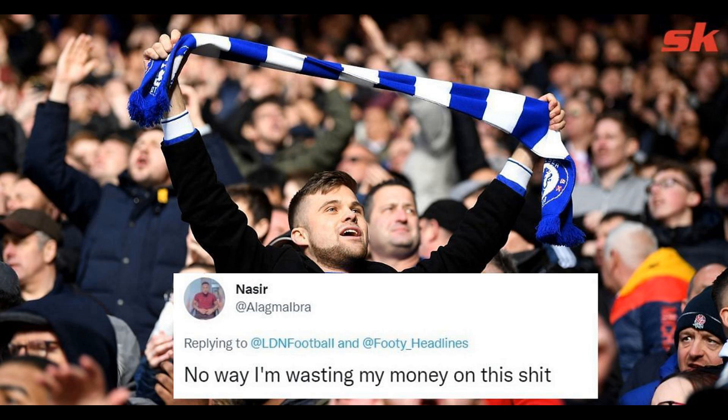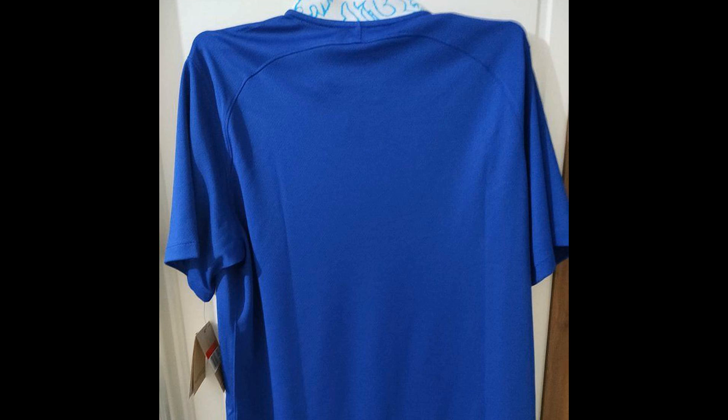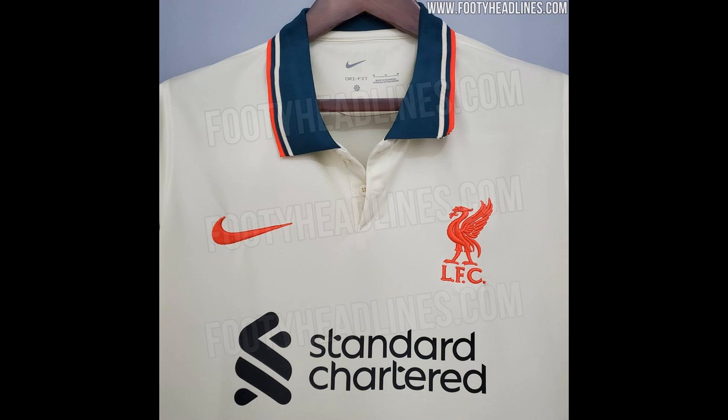The most noteworthy change in comparison to the jerseys currently donned by Jurgen Klopp's troops at Anfield comes in the form of the collar, with a simple wide-neck design set to replace the 2021-22 iteration, which saw an orange trim feature heavily. The orange sleeve cuffs have too been binned, in favour of a simple red trim to match the rest of the jersey.